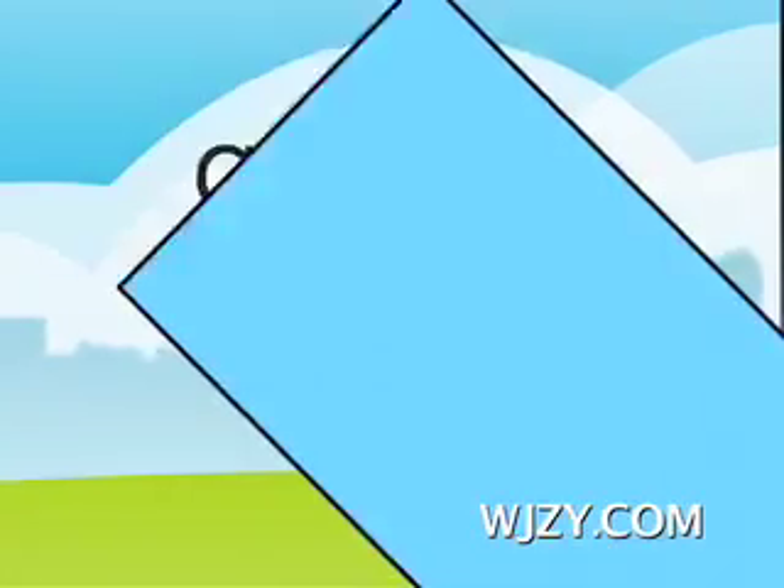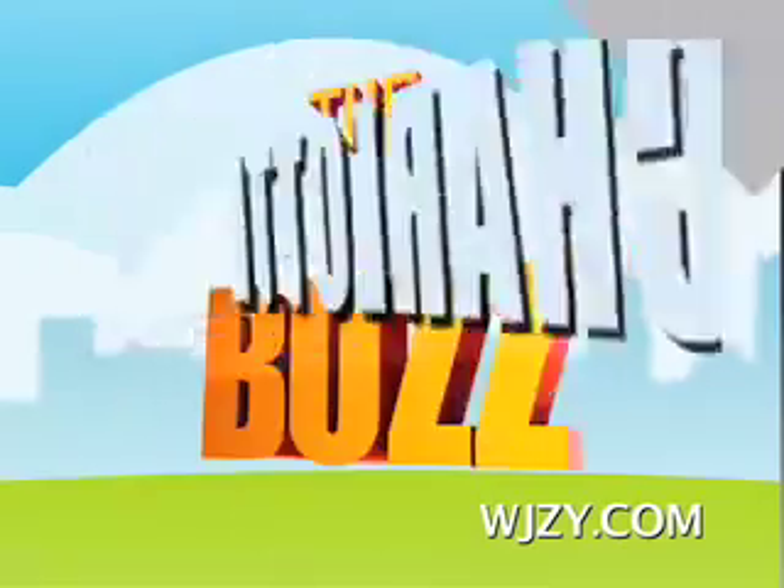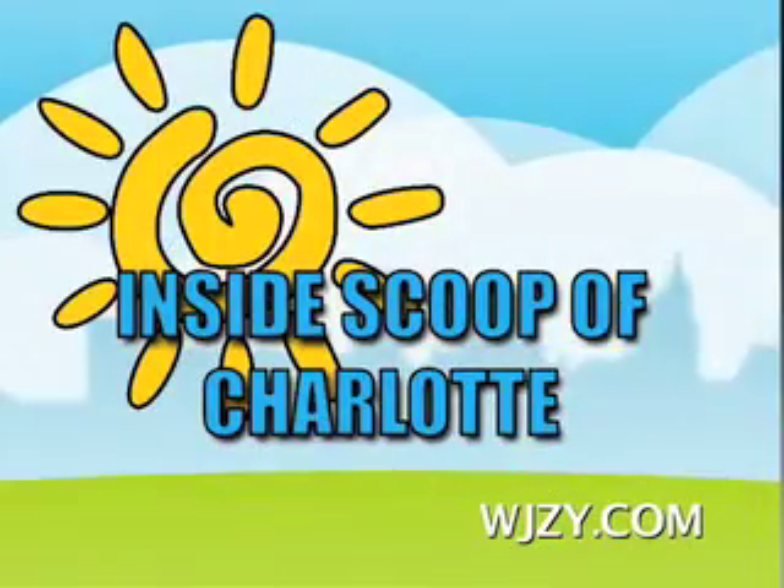That's today's Charlotte Buzz. I'm Angela Golden. You've been watching the Charlotte Buzz with your host, Angela Golden. Stay tuned for more of the Daily Buzz.